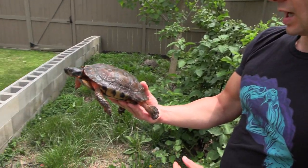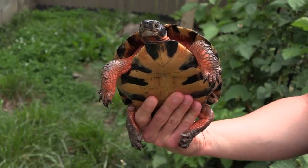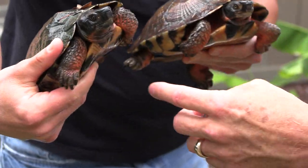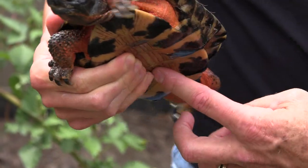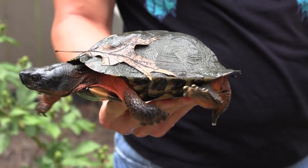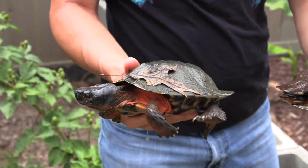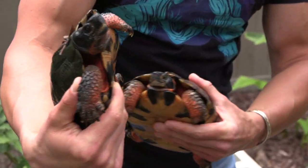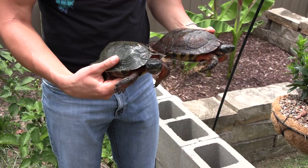Most of the ones you see today are like this one — captive bred animals. Does the male have long toenails on the front? Let me show you the male. You can see how far in that plastron is concaved — that matches up well with the outer part of her shell so he can mount her. Do they have a hemipenis or just a penis? Turtles do have a penis, and the tail is much longer on the male as well.